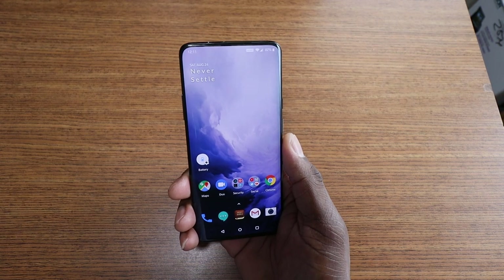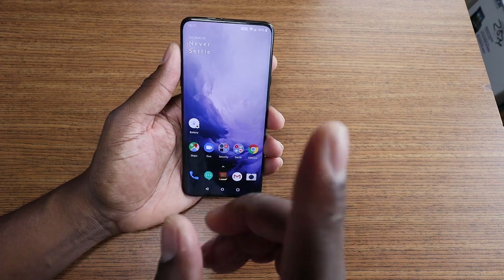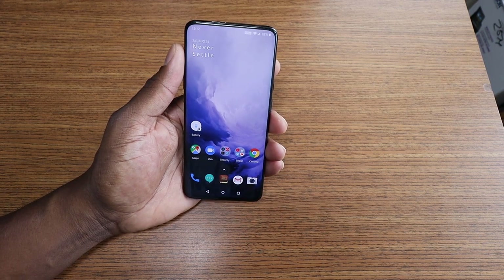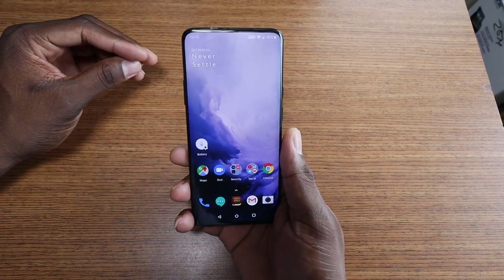That didn't really count as any kind of review. I went into the cameras and did a camera review with it. In fact, this phone has gotten another update — it's gotten two updates since I've had it. I believe that with the updates, the camera software is good. I've posted some things on Instagram.